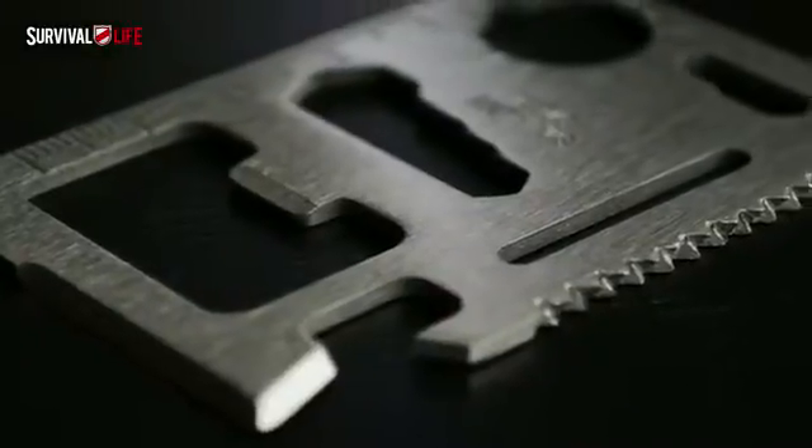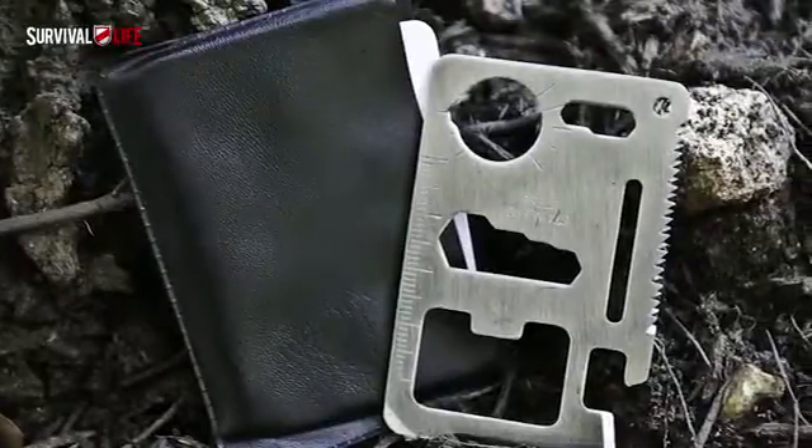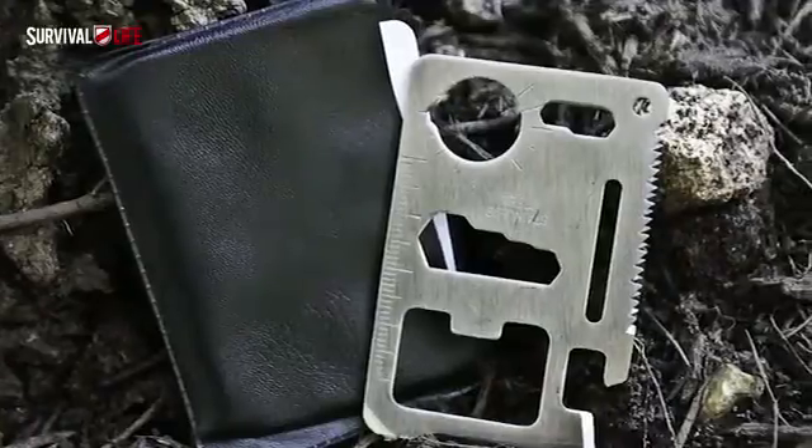It's made out of super strong pure stainless steel so that it will never bend or break. And best of all, it hides away in your wallet and takes up no more room than an ordinary credit card.